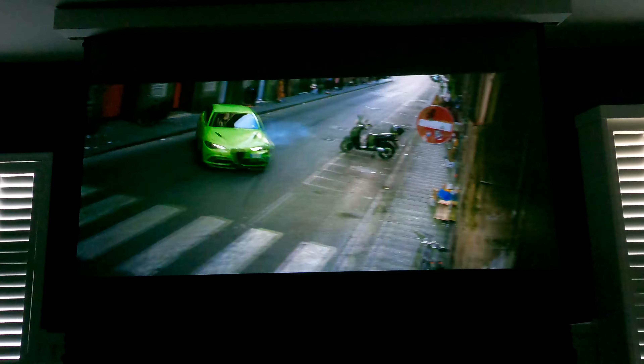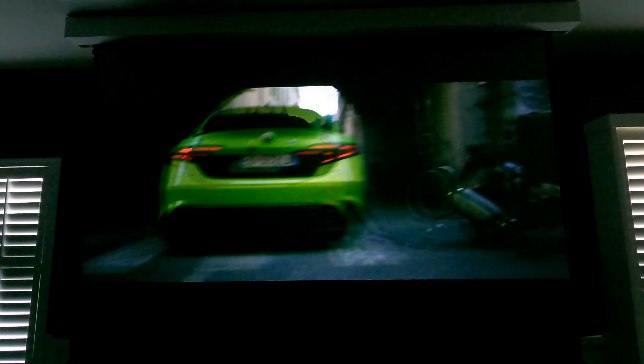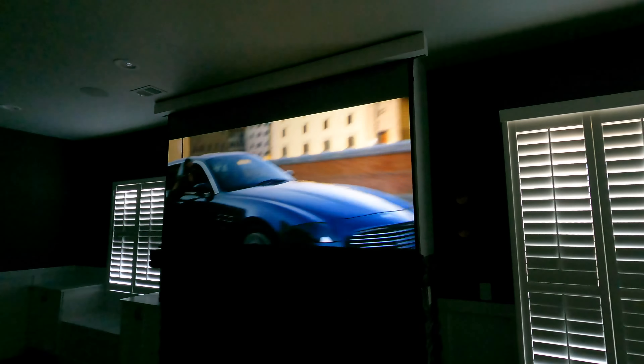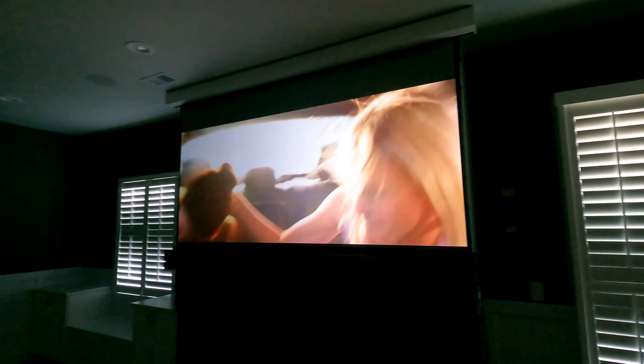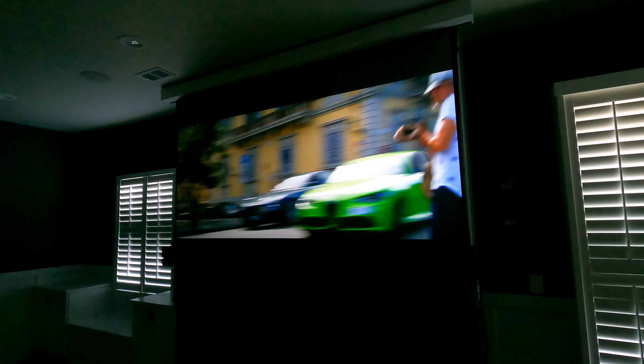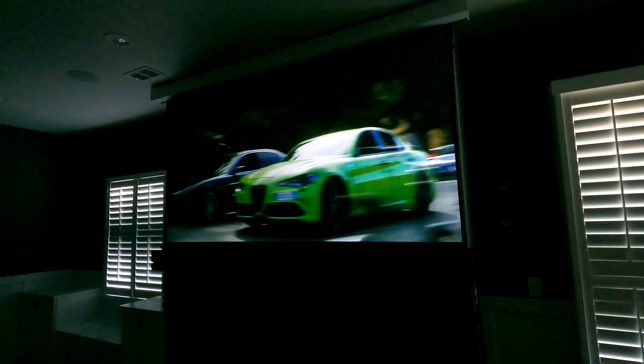The frame-adapt HDR is just unbelievable. It does frame-by-frame and scene-by-scene auto tone mapping, or you can set it to static. But even the new Sonys that are coming out — the 715 and the 915, which are considerably more expensive, double the price — aren't going to have frame-adapt HDR, which I'm kind of disappointed about. But regardless, these JVCs are killing it.